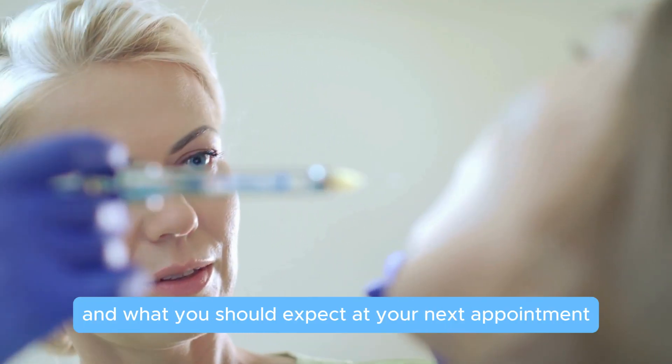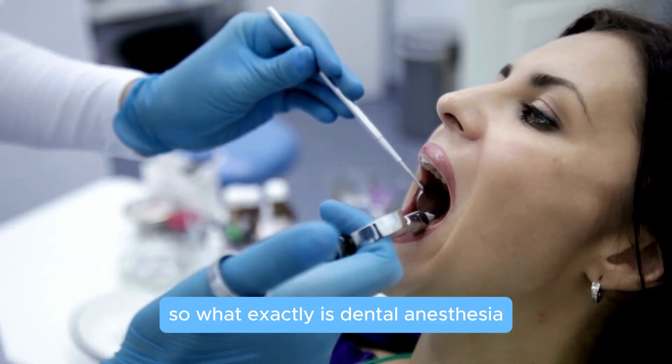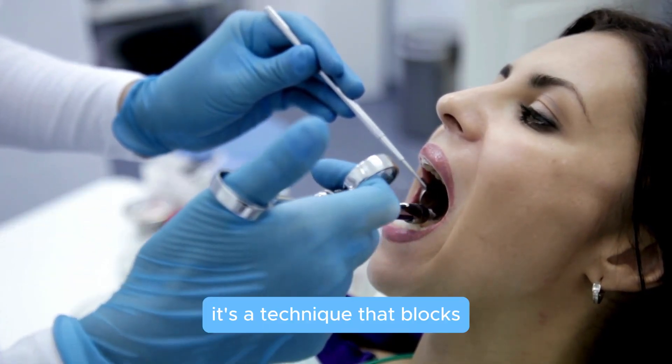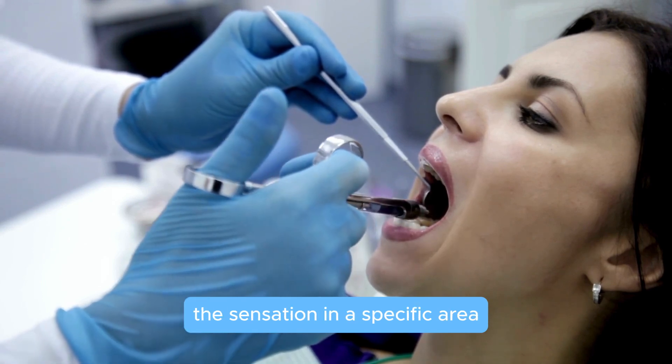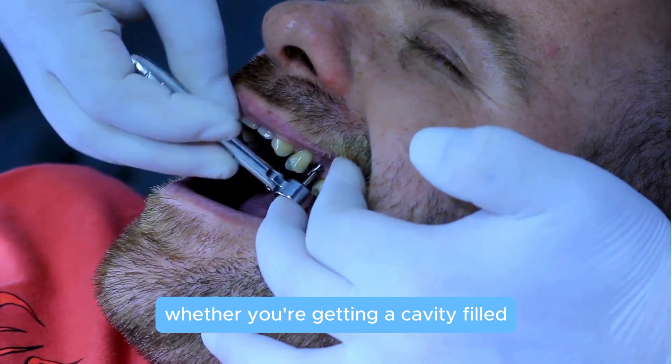Let's get into it. So what exactly is dental anesthesia? It's a technique that blocks the sensation in a specific area of your mouth, whether you're getting a cavity filled or a tooth extracted.